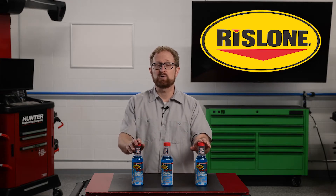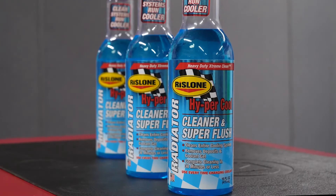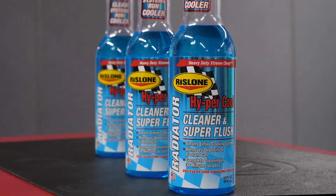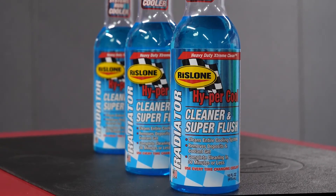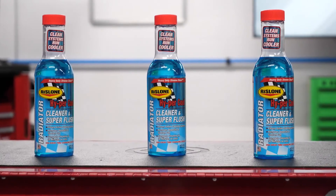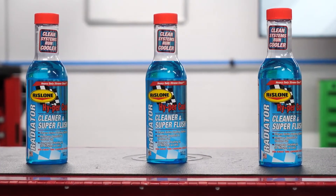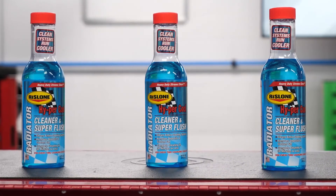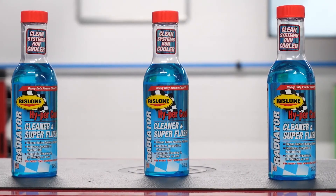To maximize the benefits of a coolant flush, your customers should consider using Rislone Hypercool Radiator Cleaner and Superflush. This heavy-duty formulation is designed to clean the entire cooling system, eliminating damaging cooling deposits and reducing engine operating temperature to prevent overheating. Rislone Hypercool Radiator Cleaner and Superflush cleans solder bloom, oily residue, rust, and scale from the cooling system, and it contains water pump lubricant and corrosion inhibitors so it won't damage the pump.